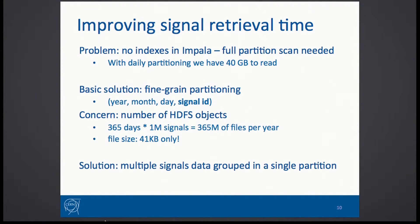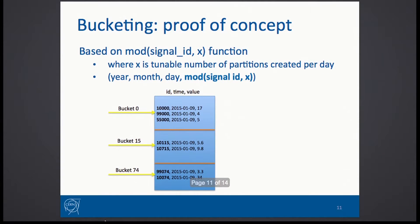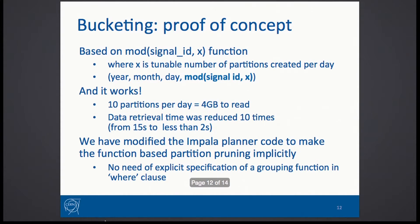We tried how we can partition the data. For us, partitioning by day was a start, but then partitioning data by signals wouldn't really be durable as we have millions of signals. So we tried some bucketing, and after applying a bucketing function we were able to do reasonable partitioning.